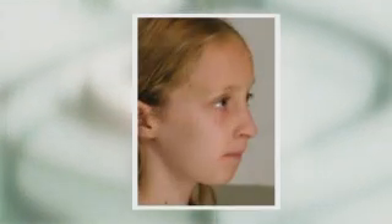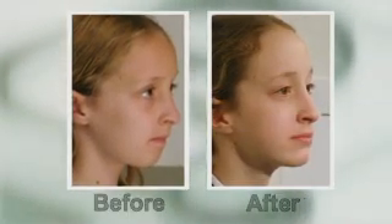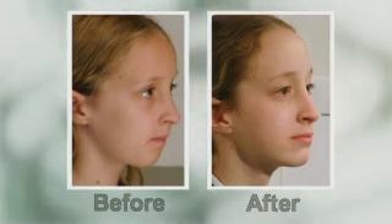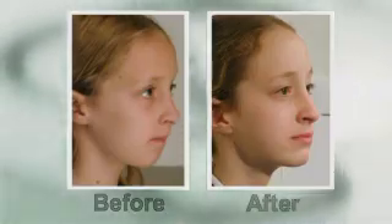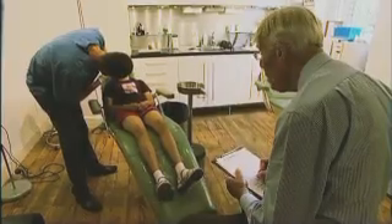Conventional orthodontics aims to make the teeth fit the face. Take a girl like Jenny — to align her teeth, they would want to extract between four or eight teeth, and the result would need to be held straight permanently. Our approach would be quite different. By changing the way she holds her mouth, we would change the way her face would develop. In effect, what we do differently is change the face to fit the teeth, rather than the teeth to fit the face.